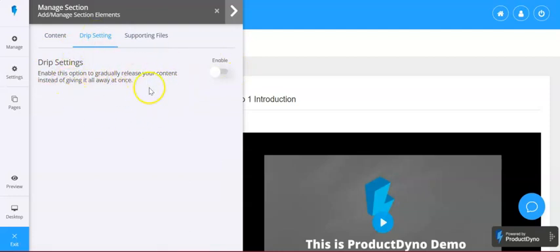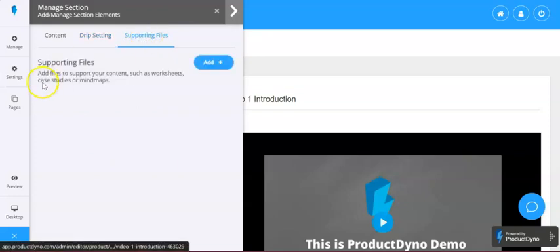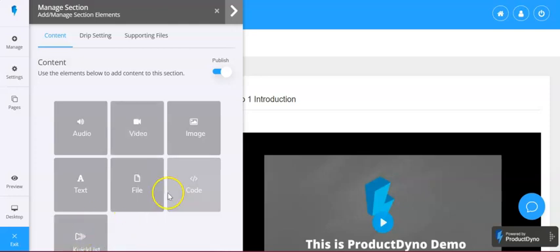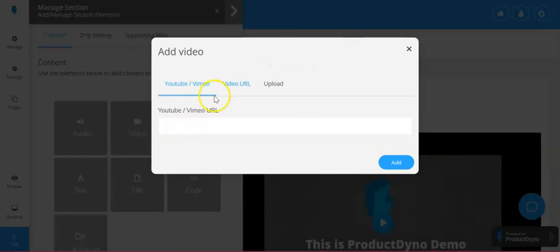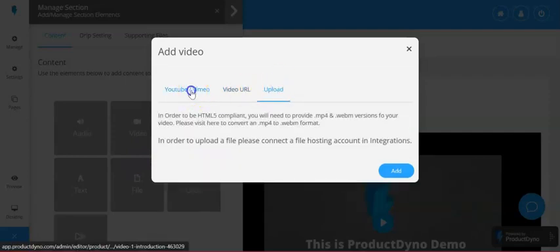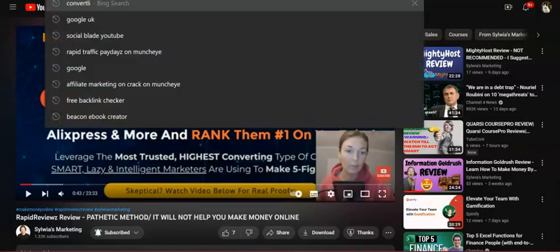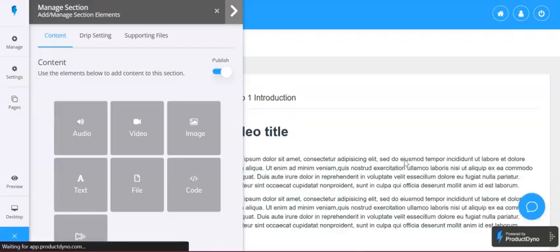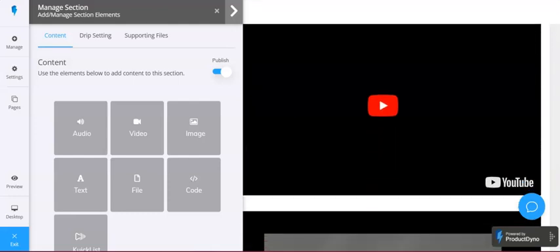Within the content builder for each video, you can set drip settings — gradually releasing content instead of giving it all at once. You can also add supporting files like worksheets, case studies, or mind maps. For content blocks you can add image, video, audio, text, file, or code. To add a video I can pick from YouTube, paste a YouTube URL, use an MP4 or WebM URL, or upload directly.